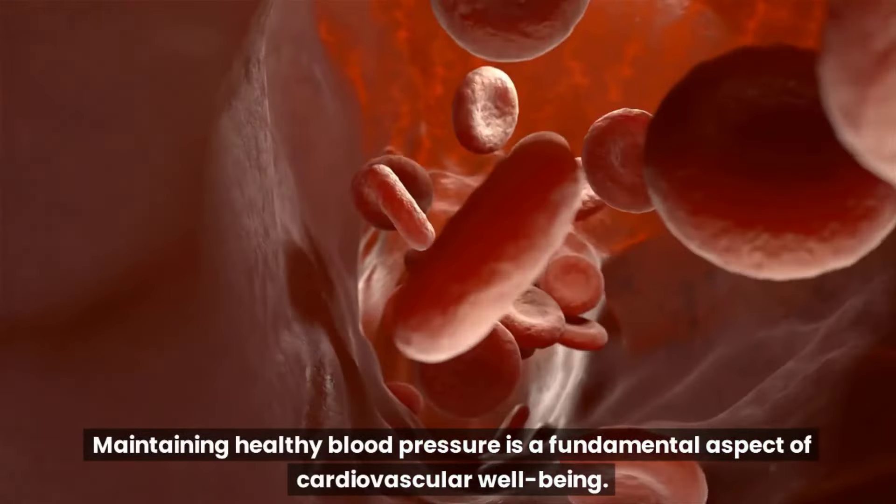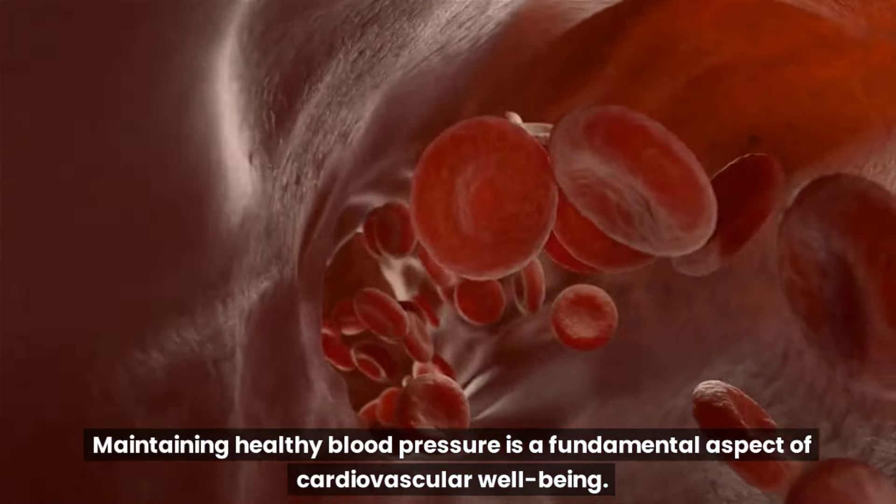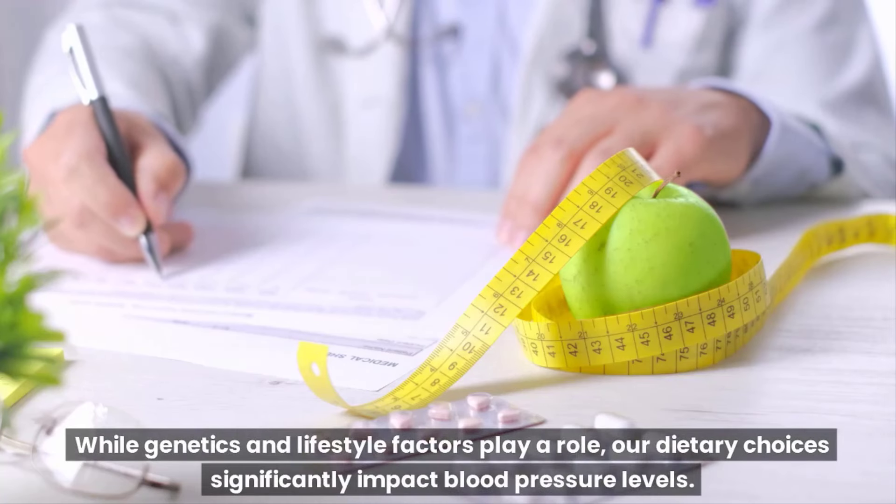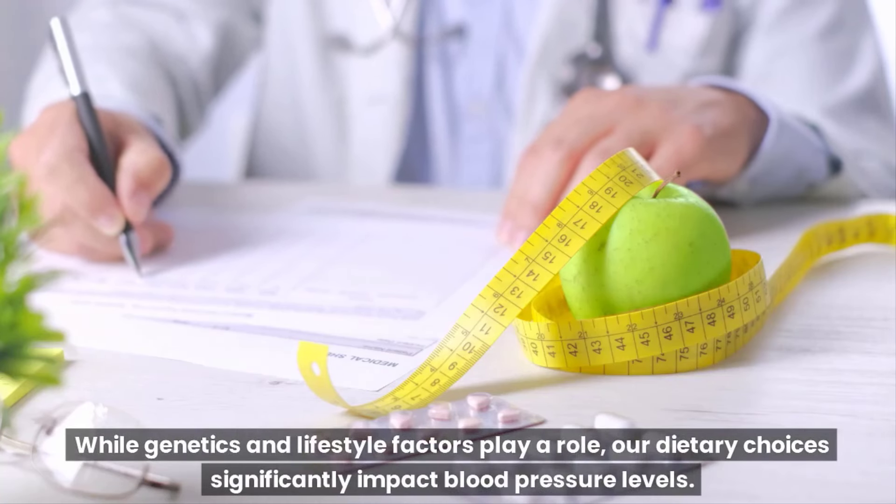Maintaining healthy blood pressure is a fundamental aspect of cardiovascular well-being. While genetics and lifestyle factors play a role, our dietary choices significantly impact blood pressure levels.